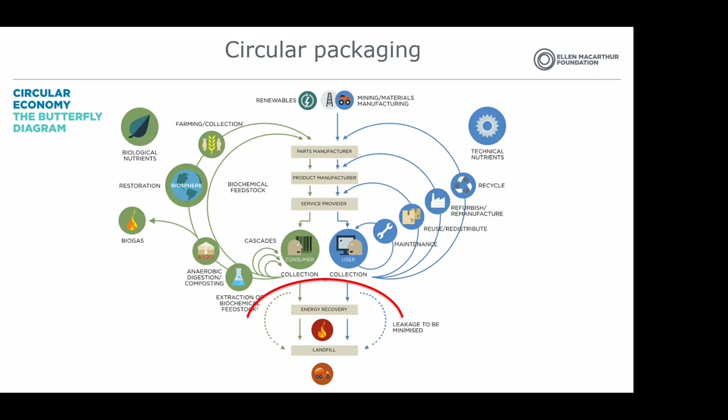Let's talk about the hierarchy in closing the loops, looking at the blue wing of the butterfly. The first step in the circular economy is looking for reusable packaging. The butterfly model was made for all kinds of products, but for packaging we look at reusable packaging first. And then, in the end, the last strategy in the circular economy is recycling the materials. It's very important to bear in mind that there is a hierarchy in closing the loops.